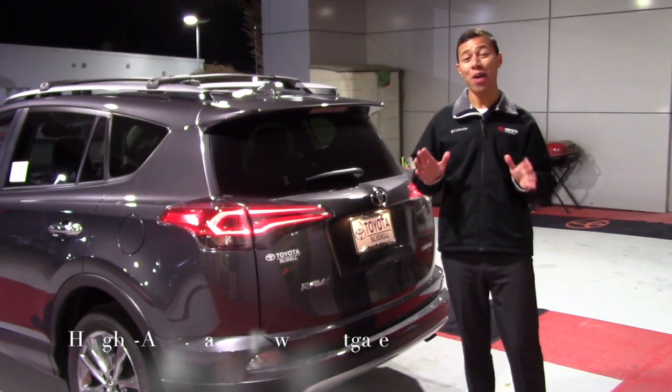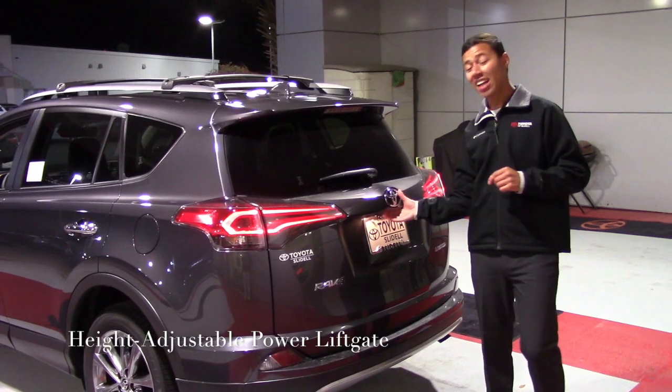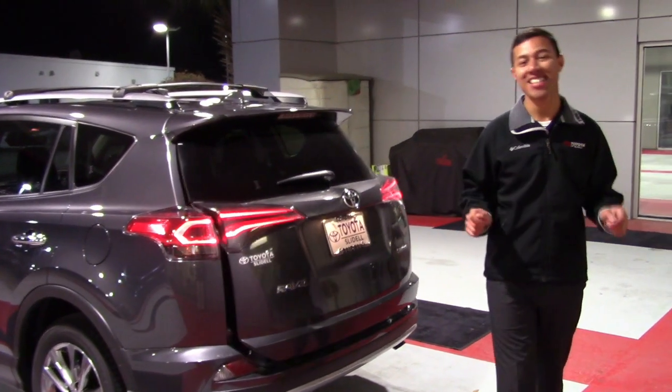With the available power liftgate option on the 2018 RAV4, accessing your cargo space is as easy as ever before.